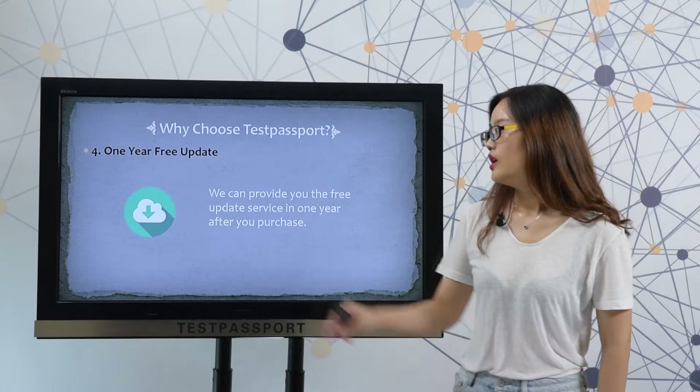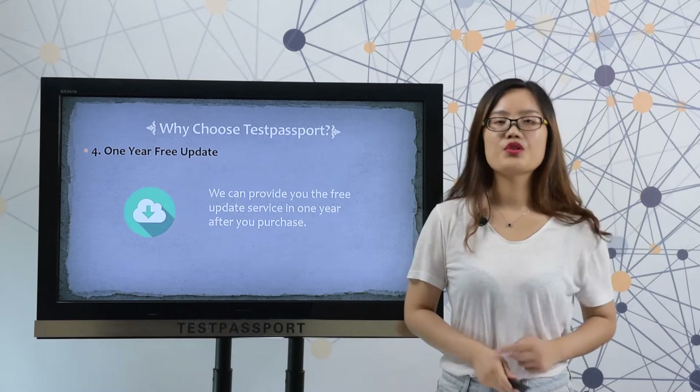Fourthly, one year free update. We can provide you the free update service in one year after purchase.